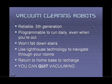Let's talk about vacuum cleaning robots — the ones from iRobot, for instance. Did you know that they're in their fifth generation? You can set them up to run daily, even when you're out of the house. They won't fall down stairs or get caught on rug fringes. They use lighthouse technology to navigate through the rooms of your house and stay away from areas you mark off limits. They'll return to their own home base to recharge themselves at the end of their rounds. You can quit vacuuming — let the robots do it for you.